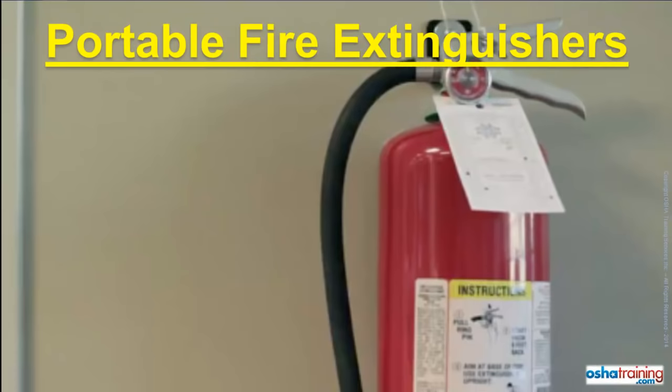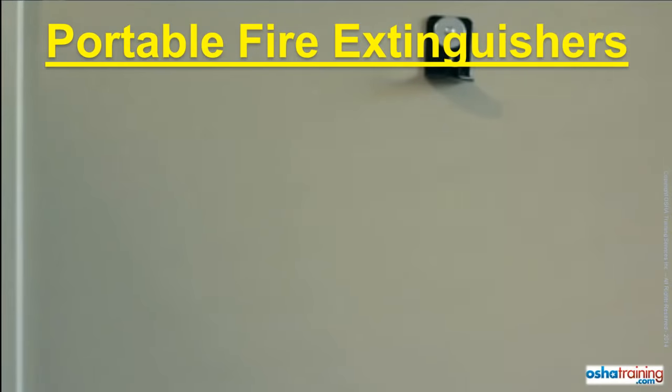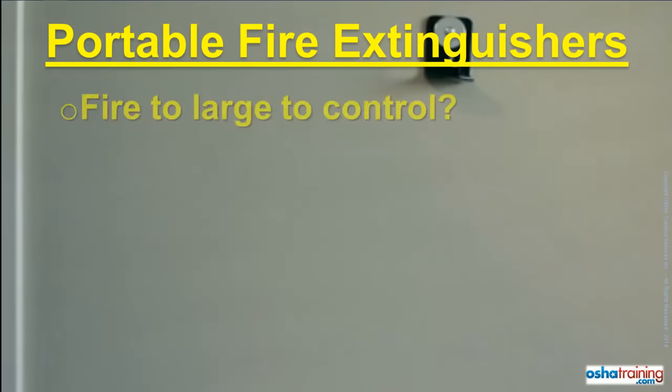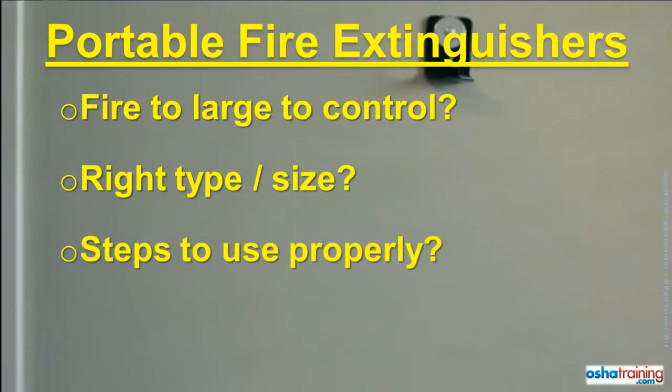If a fire breaks out, you may be tempted to grab the nearest portable fire extinguisher to try and put it out. But before you do, make sure you know the following: Are you certain the fire is not too large to be put out with the portable fire extinguisher? Is the extinguisher you have the right type for that fire, or the right size? And what is the proper sequence of steps to take when using a portable fire extinguisher? Unless you know the answer to all of these questions, you should not attempt to extinguish a fire.